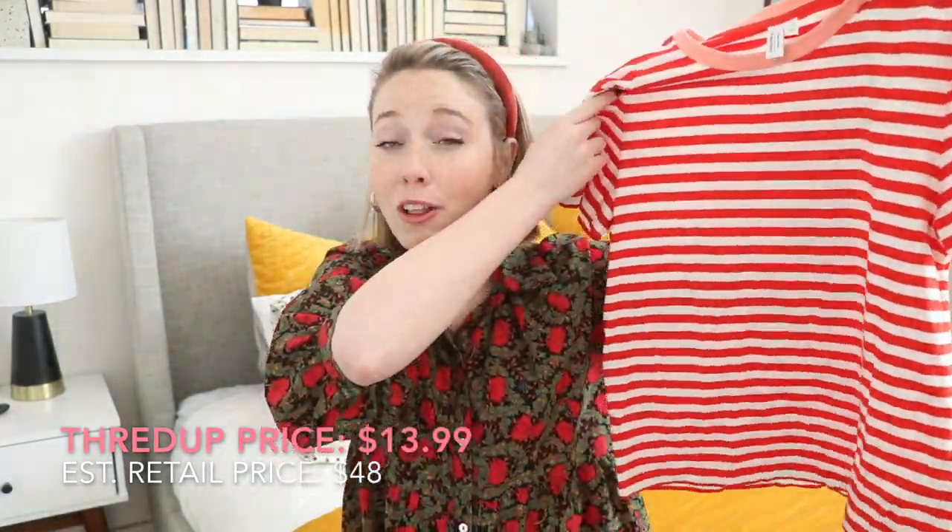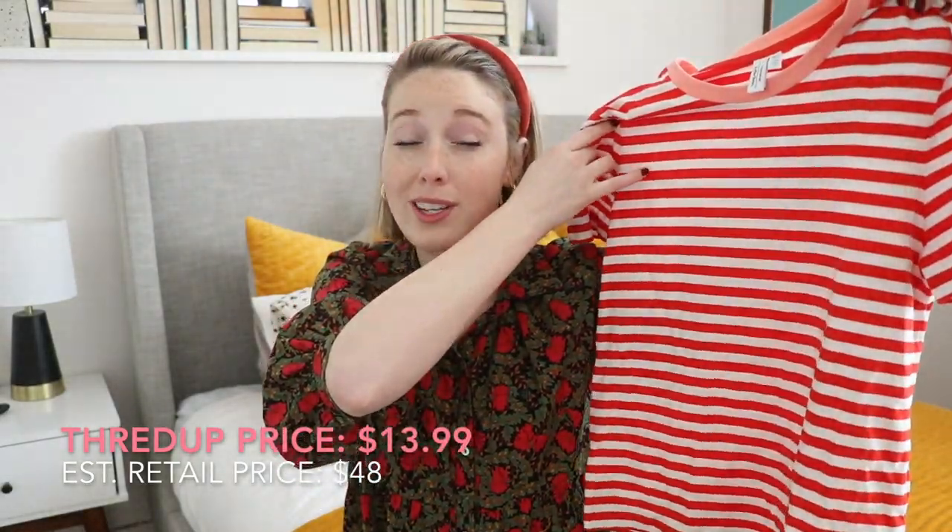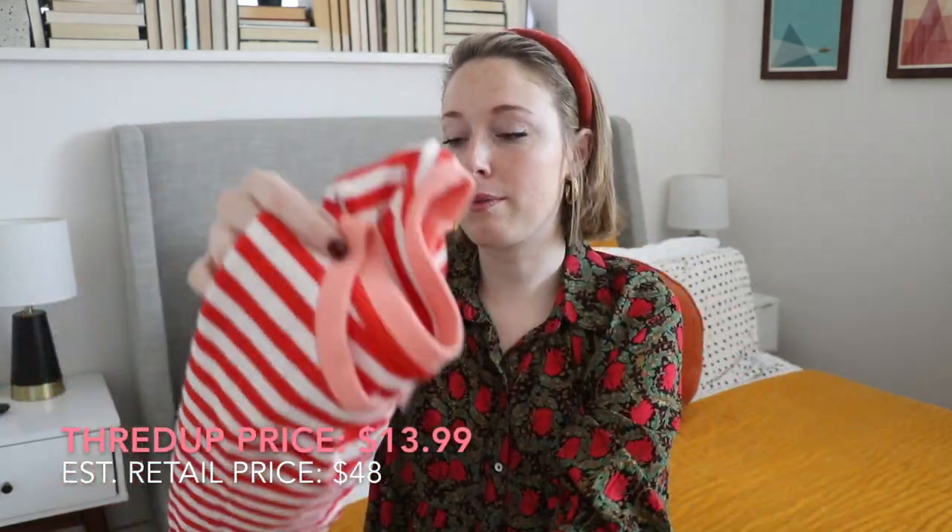And again, this is from And Other Stories with an original price around $48. I got this in a US size 8 to be a little more oversized, and I was so thrilled to find this. I got it for under $15 — I want to say $13.99 — so a really good deal, and something I'm going to get a lot of wear out of in my wardrobe. You can wear this with a cardigan or by itself. The color of this I think is so fun — so bright, makes me happy.